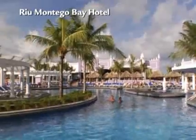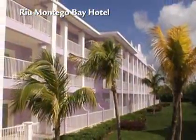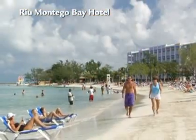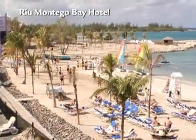This 24-hour all-inclusive oasis sits in the upscale Rose Hall neighborhood and was built in harmony with the island's architecture. It's the perfect destination for singles, couples, and families. The Hotel Rio Montego Bay offers a beautiful setting right on the beach, with the opportunity to enjoy the best of what we call Mo Bay — and everything you need for a perfect getaway right here on site.